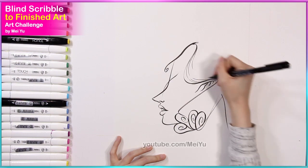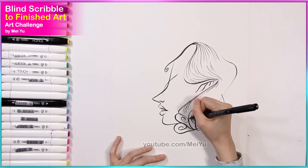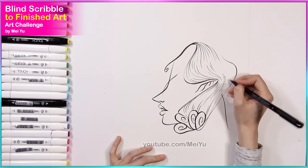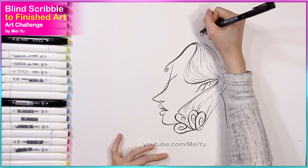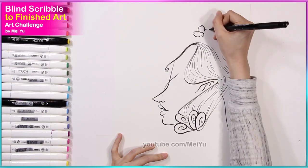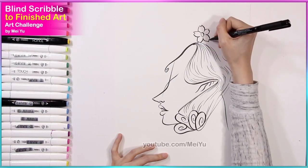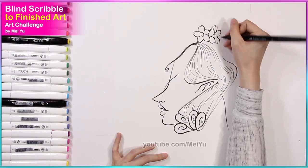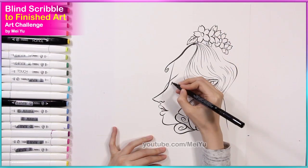I loved how part of the hairline in the blind scribble goes out quite a lot into a rounded point. I thought let's make that into a pointy ear — like an elf ear of some kind. I was thinking okay, cool, this character is like a fantasy character now, and my imagination started to go really wild. I thought let's give her lots of interesting design elements.